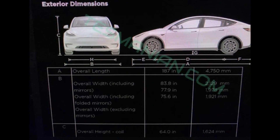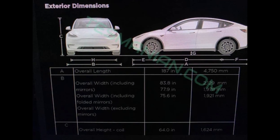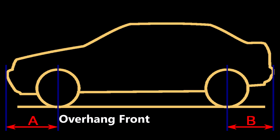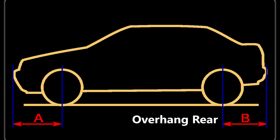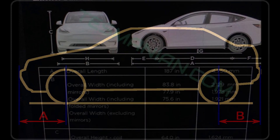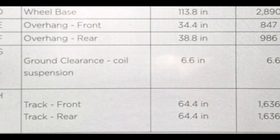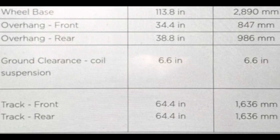The wheelbase is 113.8 inches or 2,890 millimeters. The overall front overhang is 34.4 inches or 847 millimeters. The rear overhang is 38.8 inches or 986 millimeters. The ground clearance on coil suspension is 6.6 inches or 168 millimeters. The front and rear track of the Tesla Model Y is 64.4 inches or 1,636 millimeters.